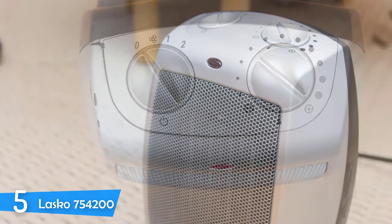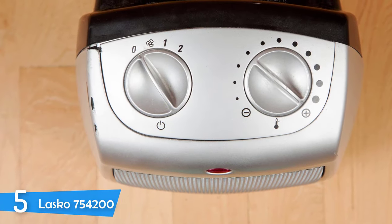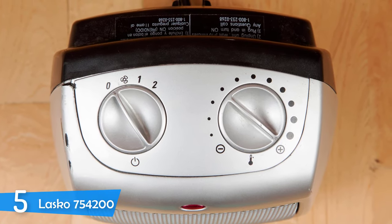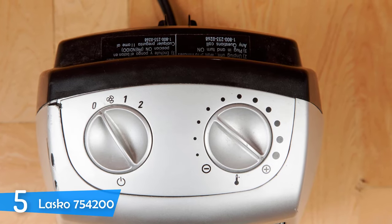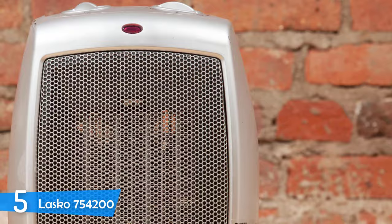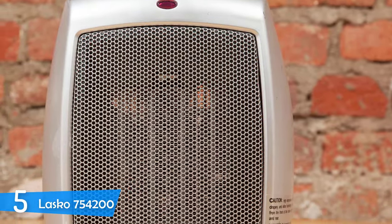The manufacturer has implemented safety features as well, including protection against overheating and a convenient handle that may not get as hot as other space heaters in this price range. Its exterior stays cool most of the time, even when operating on high settings.